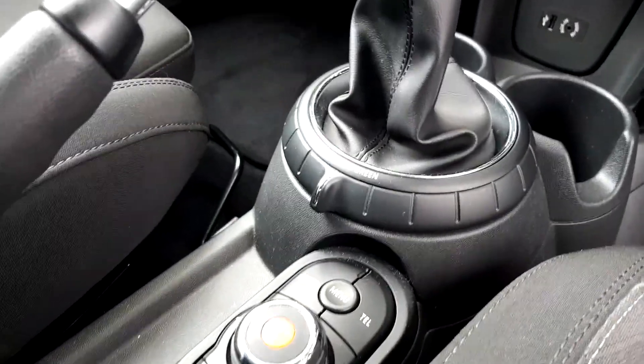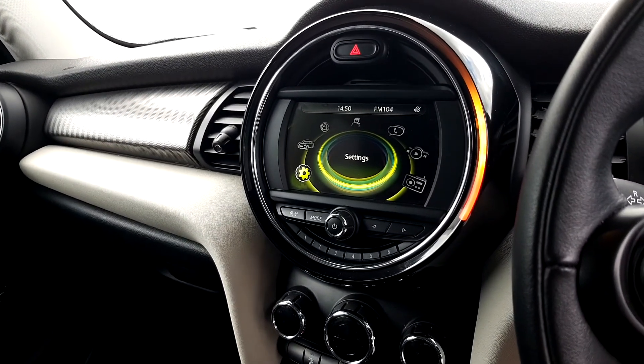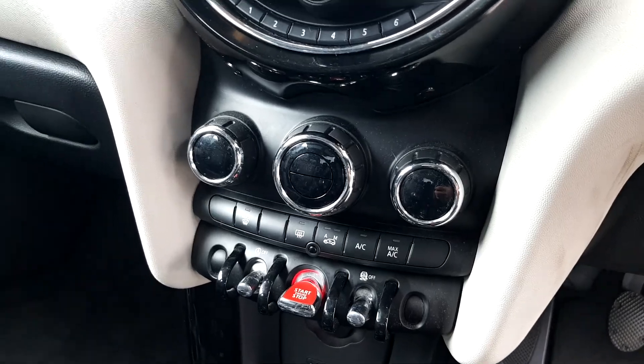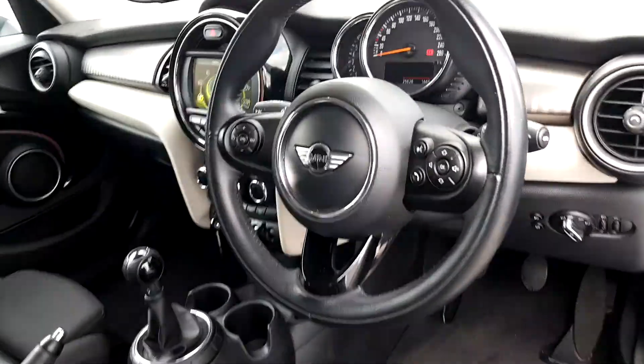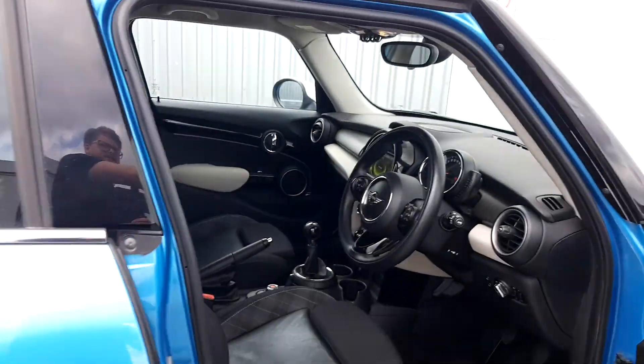We have green mode and sport mode as well, with manual transmission and our Visual Boost radio for media. Of course we've got dual automatic climate control, the sports leather steering wheel with cruise control, automatic window wipers, and automatic headlights as well.